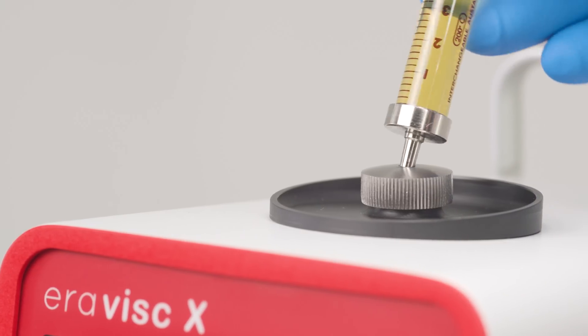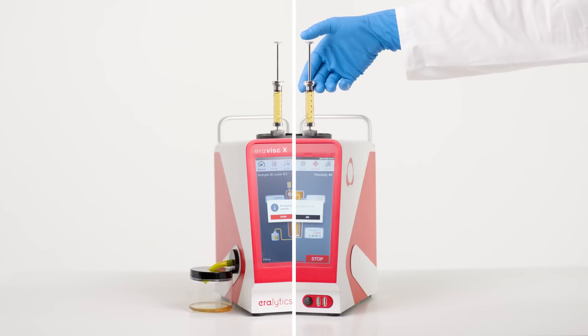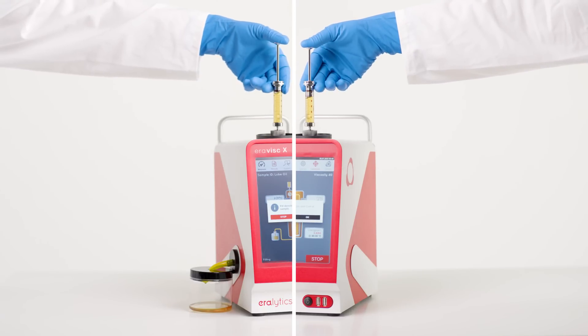The unique sample introduction from the top ensures a bubble-free filling and makes ERAVISC X equally easy to operate for right-handed and left-handed users.